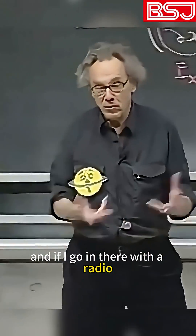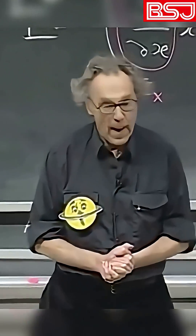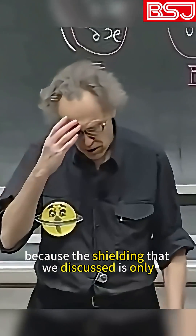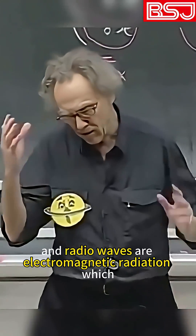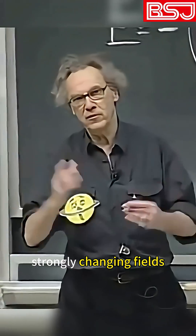And if I go in there with a radio, just like the radio in your car, you may not be able to hear the radio because the shielding we discussed is only electrostatic shielding, and radio waves are electromagnetic radiation with strongly changing fields.